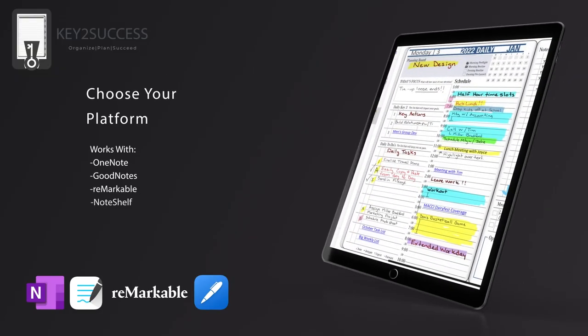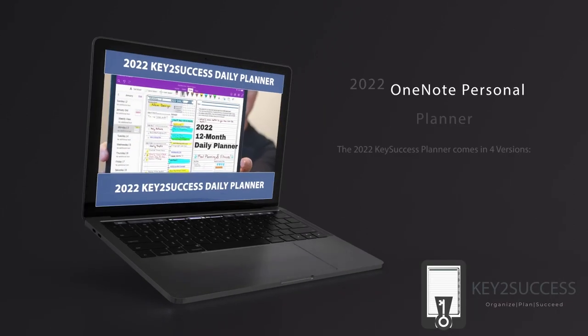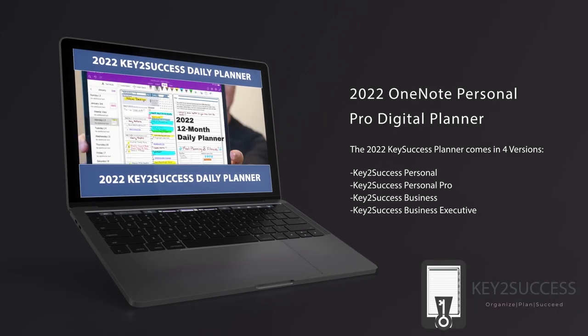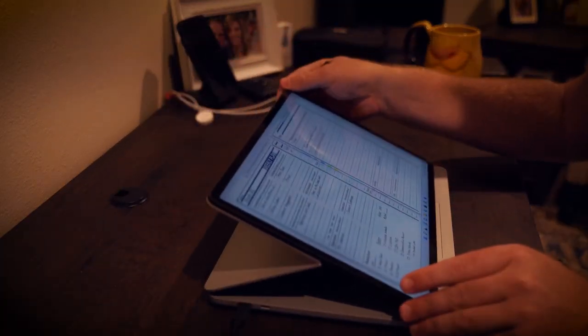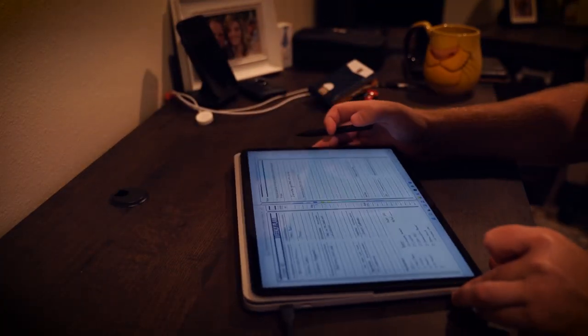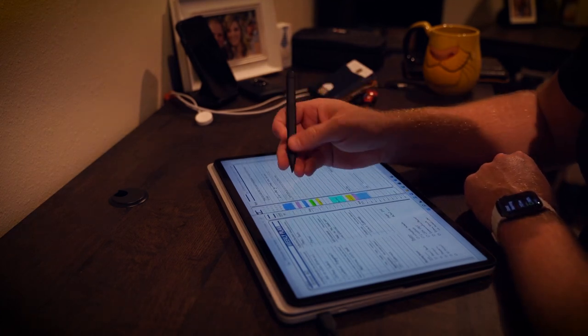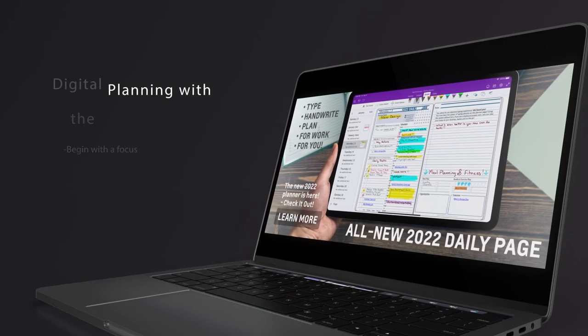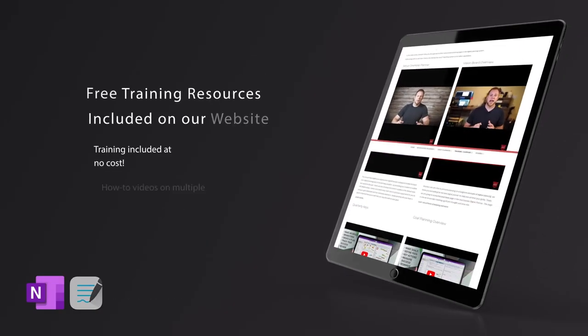It is an actual planning system built for professionals like yourself — for individuals to help balance your personal life, your work, your careers, your ambitions, the things you want to do in the coming year, or just the things you want to improve upon in your own life. That system has been designed exclusively to work with different devices like the iPad, Samsung Tab, Remarkable, and any Windows tablet, and it is something that we designed to keep each and every one of you in mind.